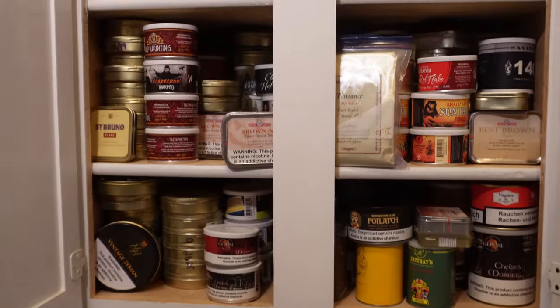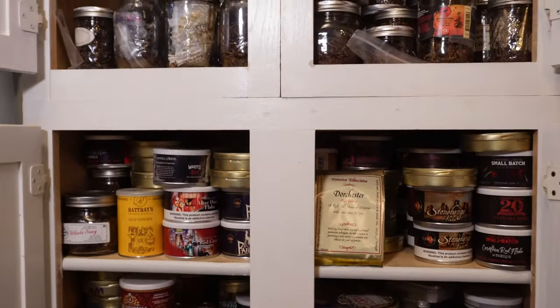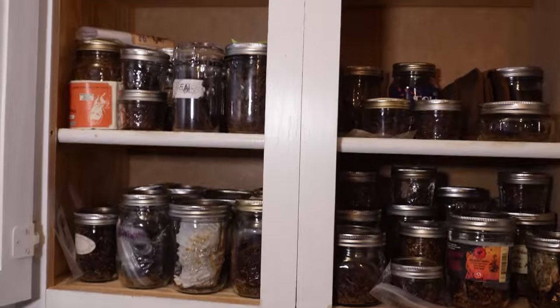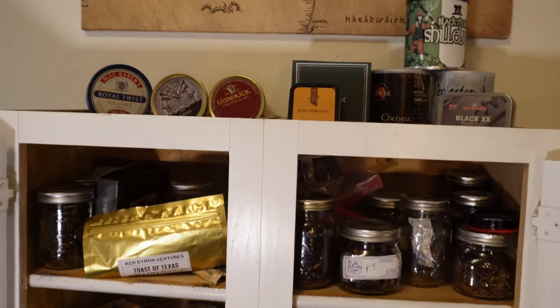I rarely show my tobacco cellar or my collection of what I do have, but as you can see, I have a modest collection that has taken me years to build up. I've been blessed with acquiring some by some of you guys sending it my way, but only about 10% of that is what you'd call free tobacco. Most of it has been gathered by me in various ways and has cost me.